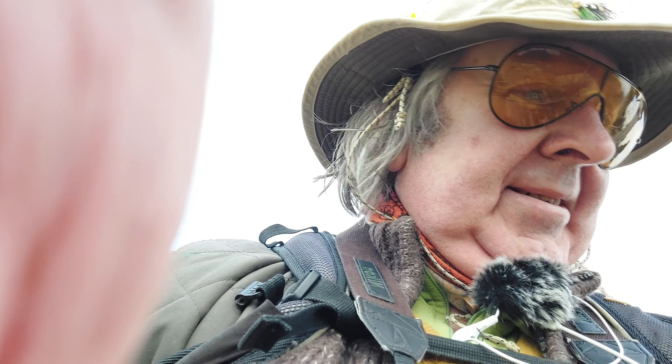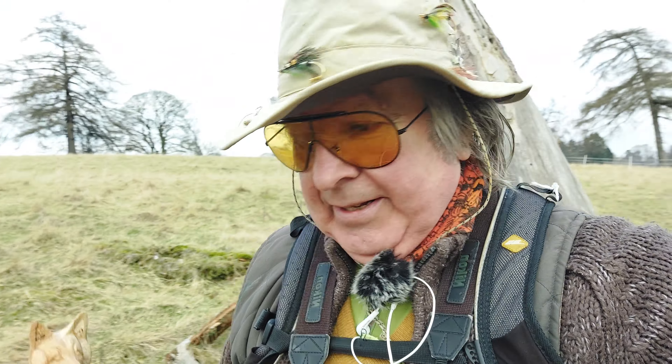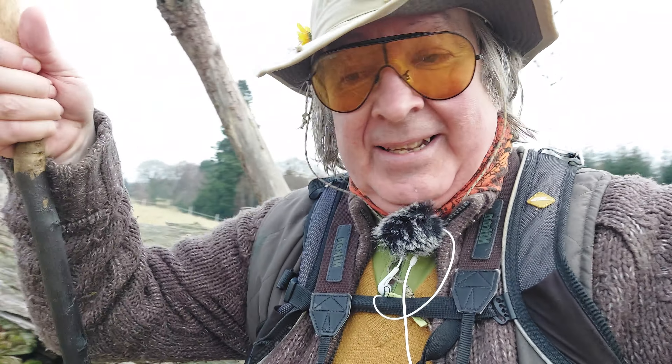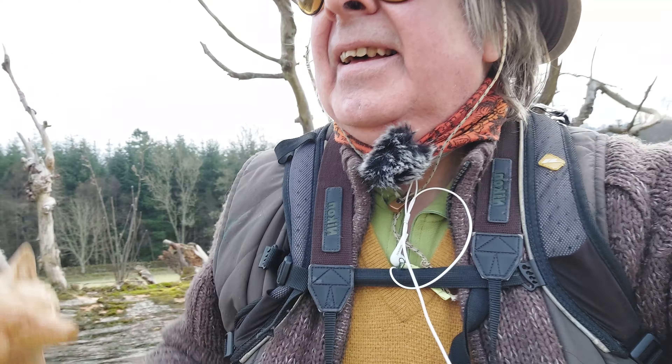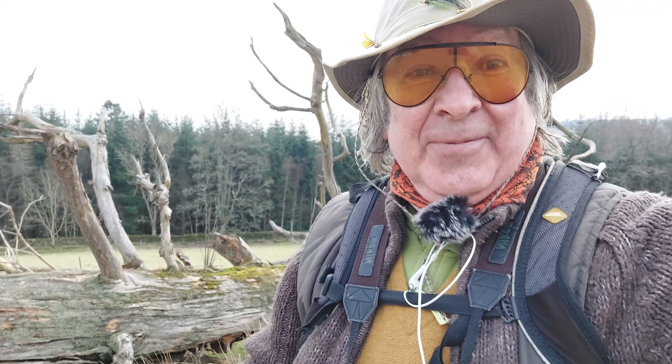Hi guys, out and about. Let's get the microphone in. Out and about as per normal. It's not a bad day today, so I thought I'd take the opportunity in getting out. I'm out filming.